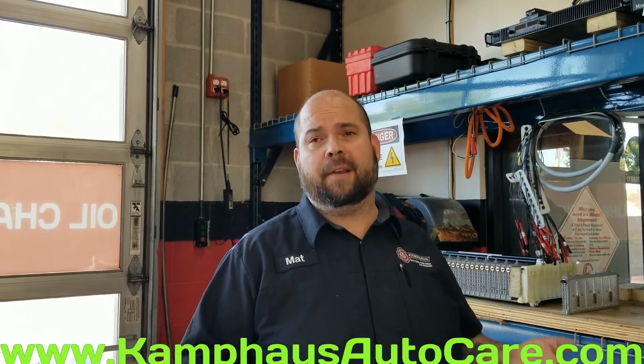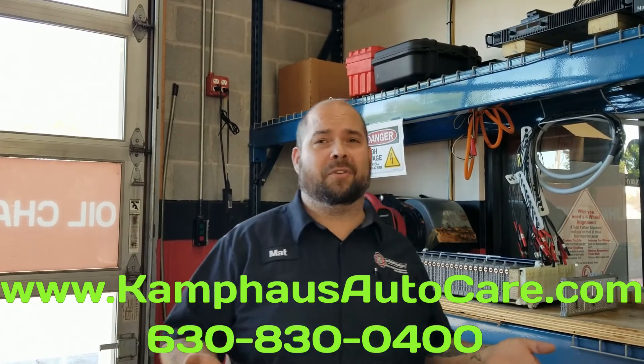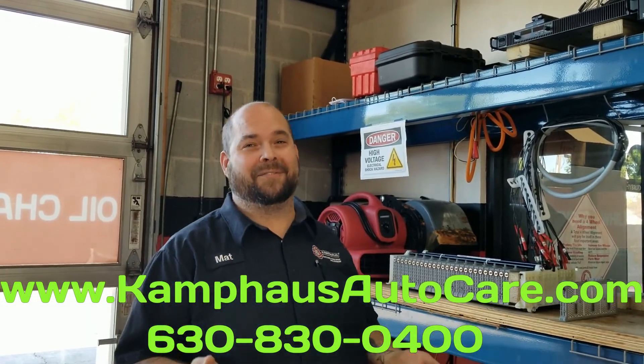If this sounds like something that would benefit you — and it will benefit everybody who owns a hybrid — give us a call and set up an appointment. I'll be happy to evaluate the car; it'll take me 15 minutes just to look and see what your battery conditions are. We have a quick test for that. Check us out on the web at www.camphouseautocare.com or give us a call at 630-830-0400. I'm Matt, thanks for watching.